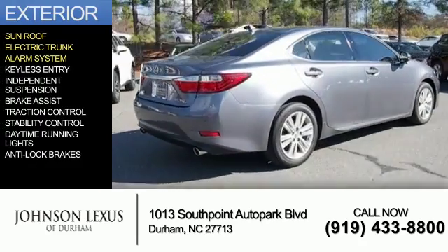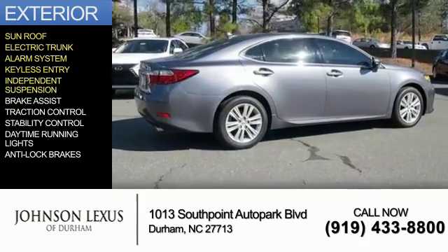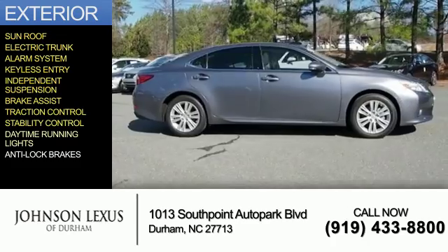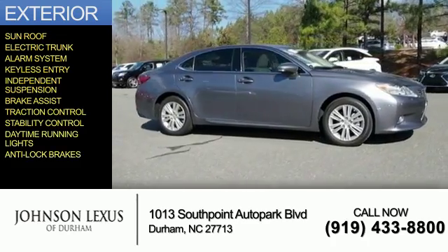electric trunk, an alarm system, keyless entry, independent suspension, brake assist, traction control, stability control, daytime running lights, and anti-lock brakes.